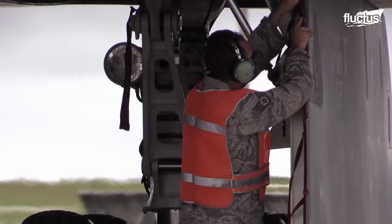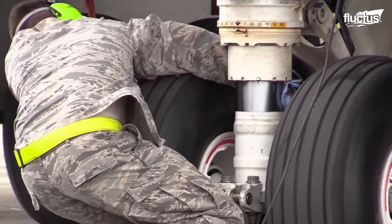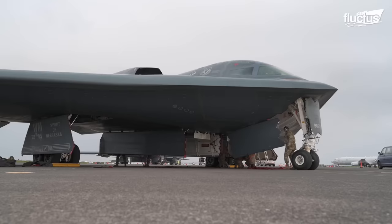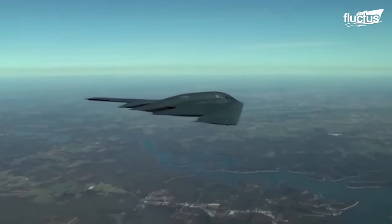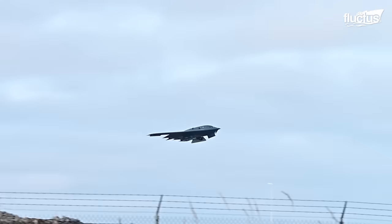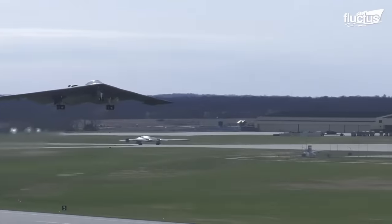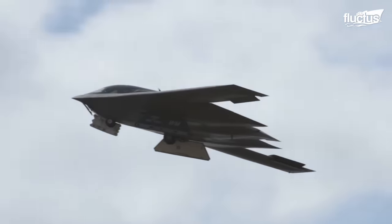These pre-flight routines underscore the intricate balance between the B-2 stealth capabilities and operational demands, ensuring it remains one of the most advanced and feared aircraft in the skies. The B-2 Spirit's maneuverability, a crucial feature for any stealth bomber, is largely attributed to its innovative design and sophisticated control mechanisms.